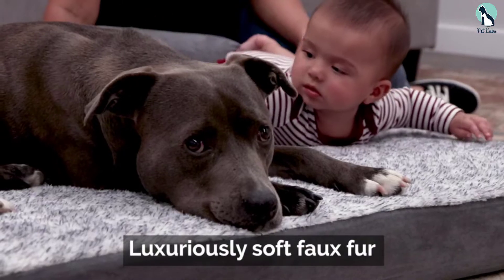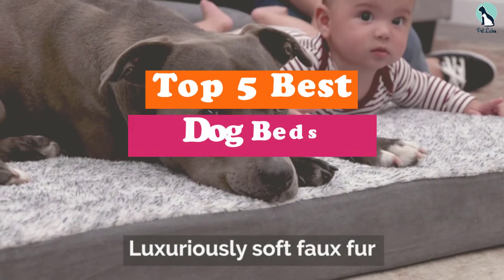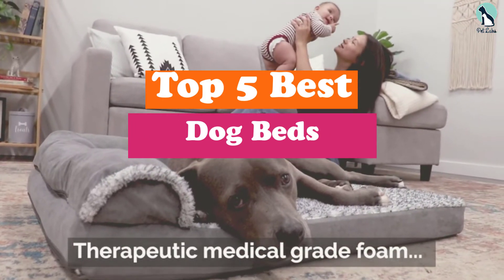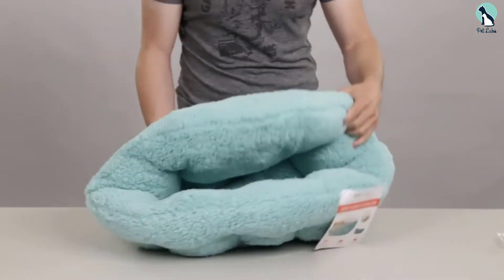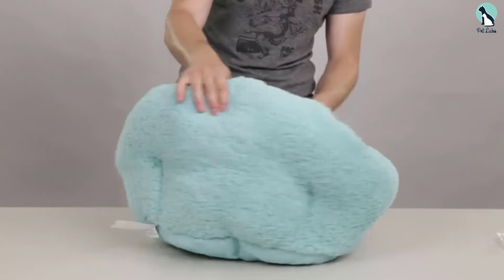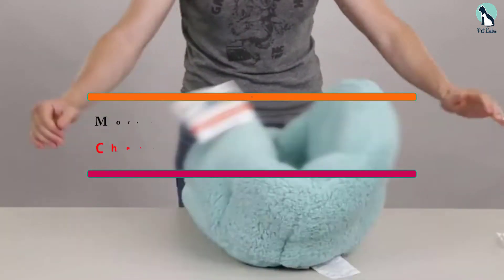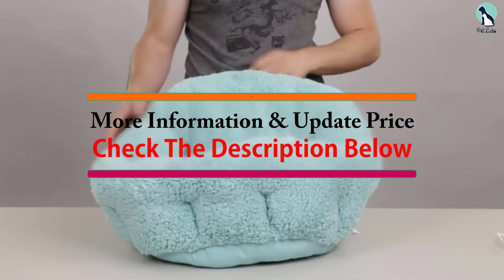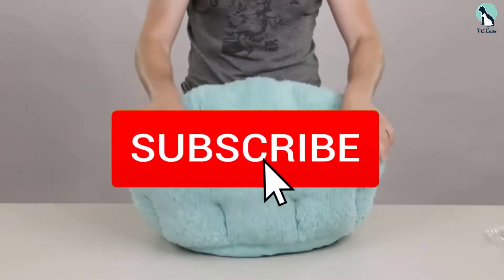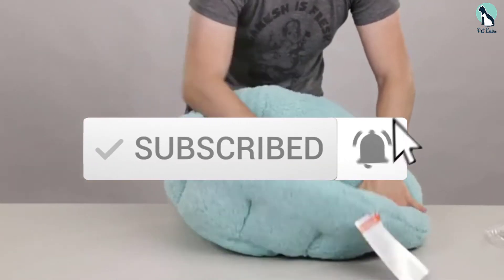Hey guys, in this video we're gonna be checking out the top 5 best dog beds available on the market for their true quality. I made this list based on my personal opinion and hours of research, and have listed them based on popularity, quality, price, durability, user opinions, and more. If you want to see more information and the updated price, you can check out the description below, and also make sure to subscribe for more reviews.